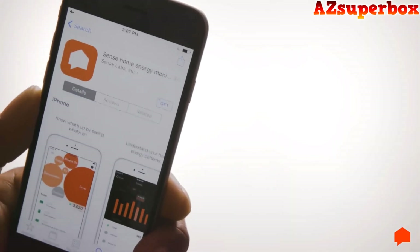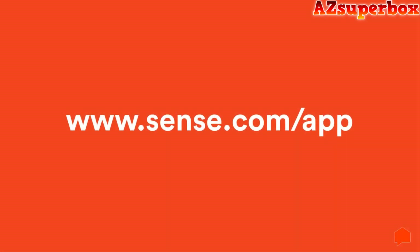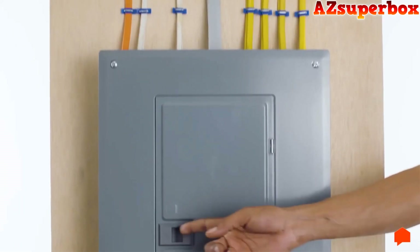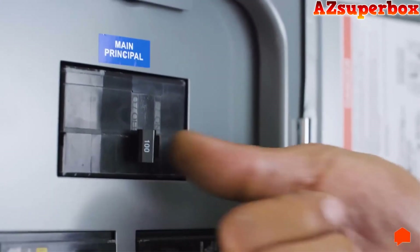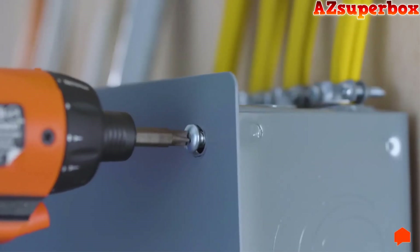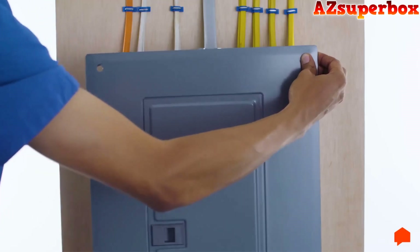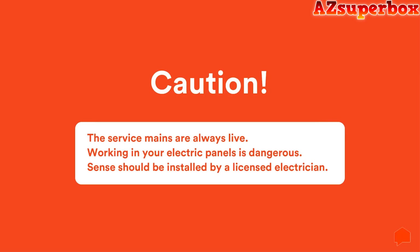It's helpful to install the Sense app ahead of time. Go to sense.com/app on your phone to download the free Sense app. Before you begin the installation, turn off the power. Now remove the screws securing the panel cover so that you can access the circuit breakers. Remember, even though you've turned off the power, the service mains are always live, so be careful.